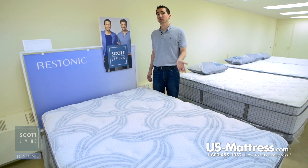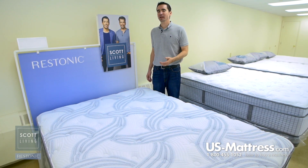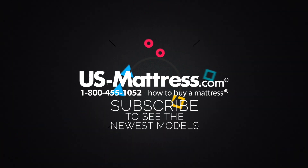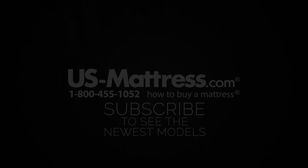Overall, if you're looking for a mattress that's going to offer a nice neutral feel and you want the comfort of a pillow top or the support of a firm, then I highly recommend taking a look at the Restonic Scott Living Panorama Super Pillow Top. We hope you found this video helpful, but if you have any questions, please feel free to reach out to us at 1-800-455-1052 or you can leave us a message on this video. During normal business hours, you can also speak with a member of our chat team. We'll see you next time.